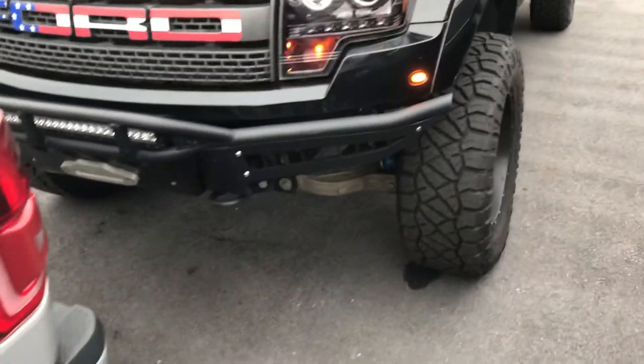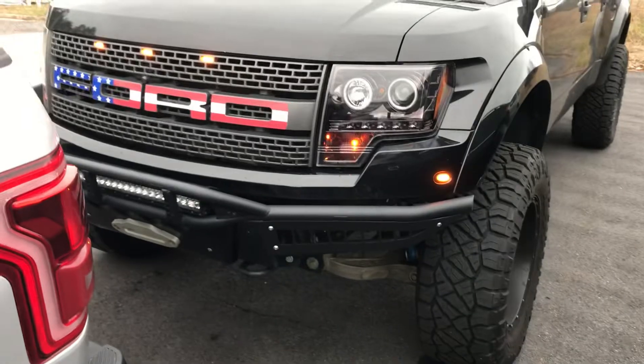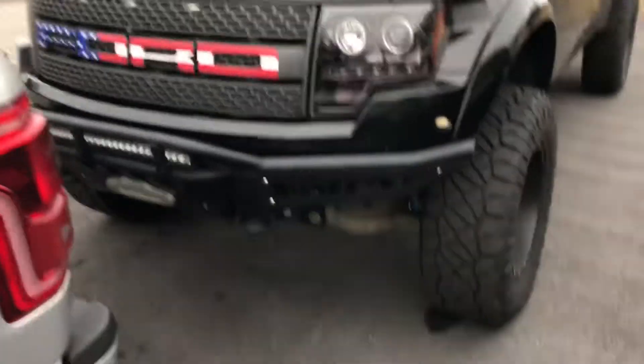Good morning Dustin. This is Brad at Chester T Ford in Dahlonega. I want to do a quick walk around of the 2012 Raptor.